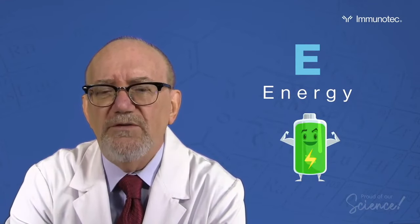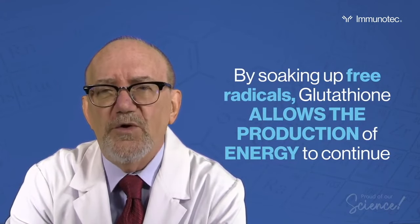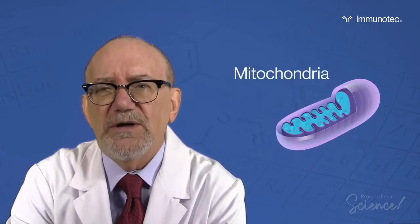E is for energy. Energy production would grind to a halt because of the production of free radicals. It is glutathione that literally cools down the machinery in our cells that produces energy — something we call the mitochondria.